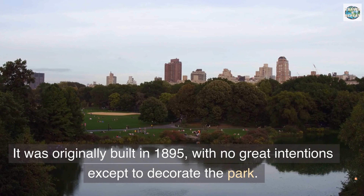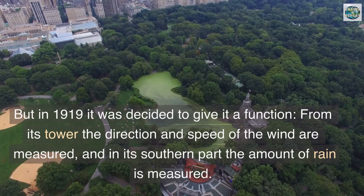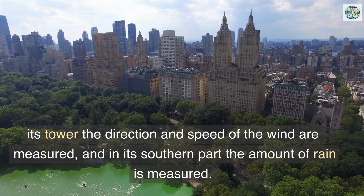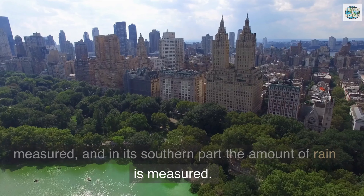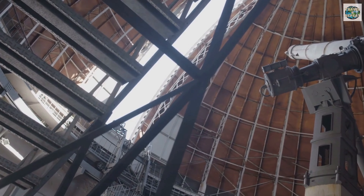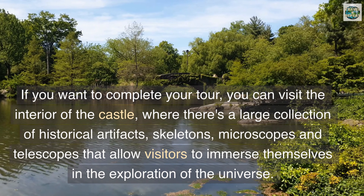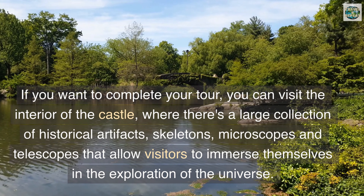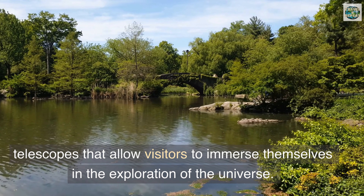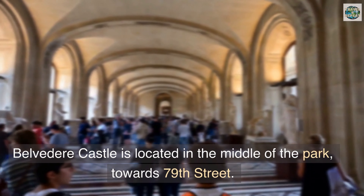Belvedere Castle — the name 'Belvedere' means 'beautiful view' in Italian. It was originally built in 1895 with no great intentions except to decorate the park, but in 1919 it was given a function: from its tower, the direction and speed of the wind are measured, and in its southern part the amount of rain is measured — an observatory also works there. You can visit the interior of the castle, which has a large collection of historical artifacts, skeletons, microscopes, and telescopes. Belvedere Castle is located in the middle of the park toward 79th Street.